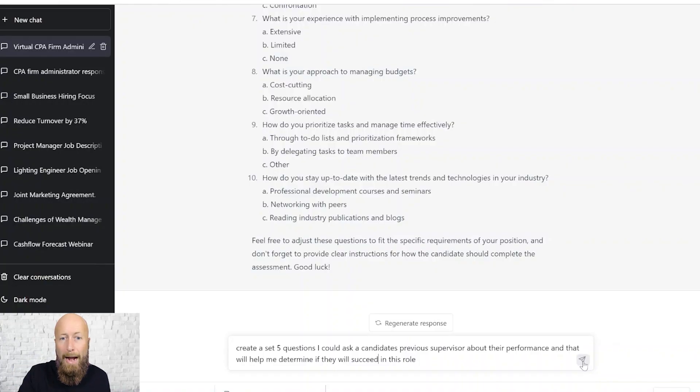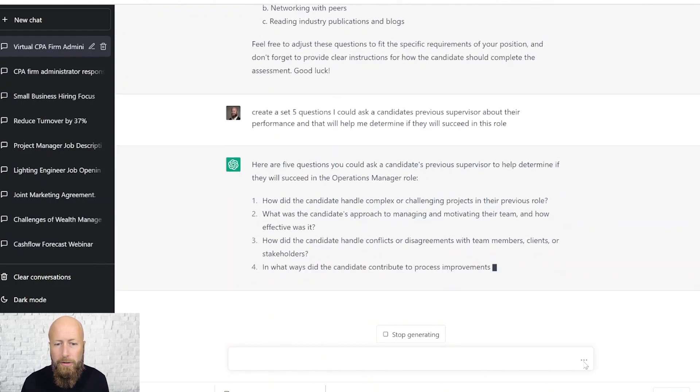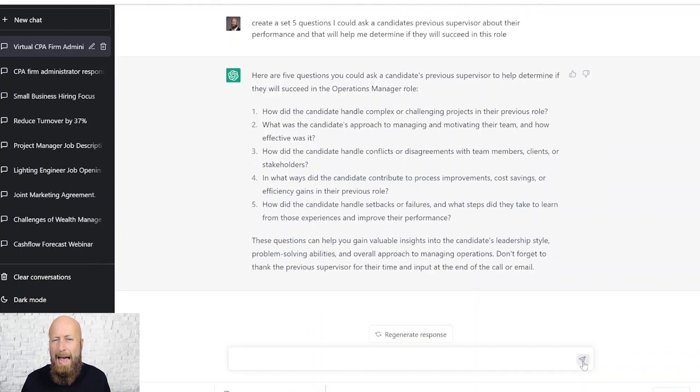The last thing we have to do when evaluating candidates is check references. I can use pre-built reference templates inside Discover or use ChatGPT to create a custom reference questionnaire for a candidate's previous supervisor. I put in my prompt telling it exactly what I want — just a couple of questions since previous supervisors may only give me a few minutes. It generates amazing questions to understand how the candidate performed and how they might perform in the role I'm hiring for. I'd add one more: 'Would you rehire this person?' And there's my whole reference questionnaire.